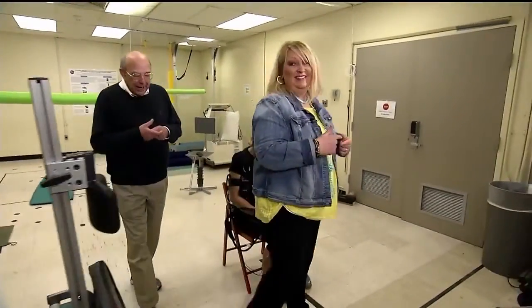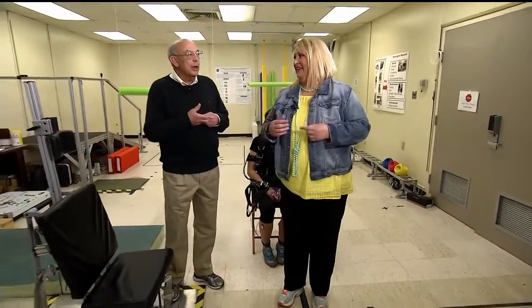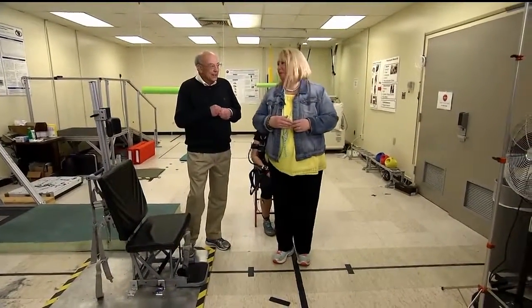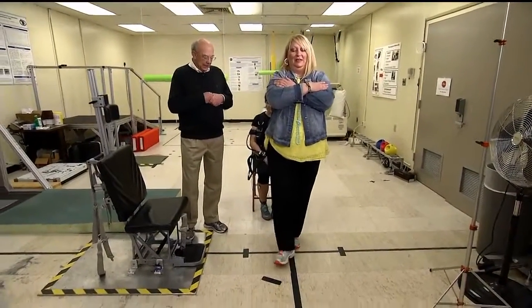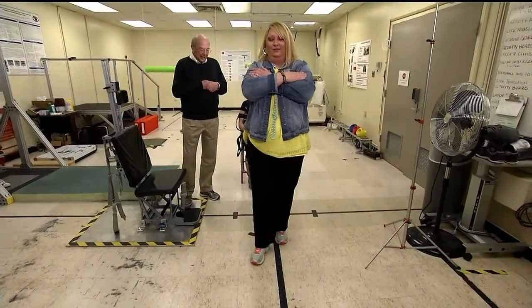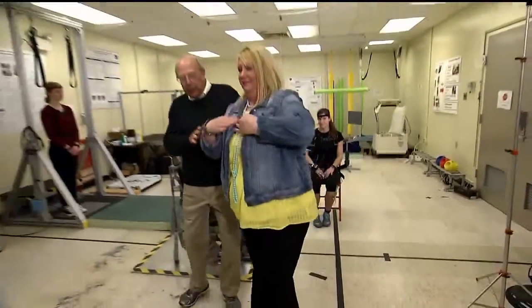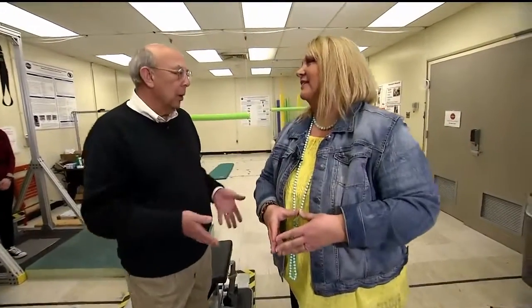We're going to do what's called a tandem heel-to-toe walk, which we do with eyes closed and eyes open. Cross your arms, close your eyes, heel to toe. I have no balance and I've not even been in space! The point of this particular test is that it looks at neurological function as a whole — from the brain on down to the feet.